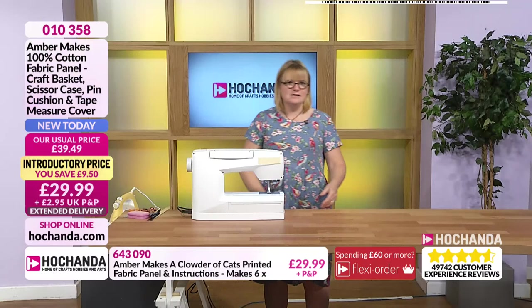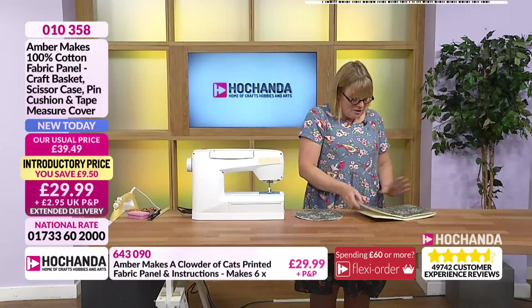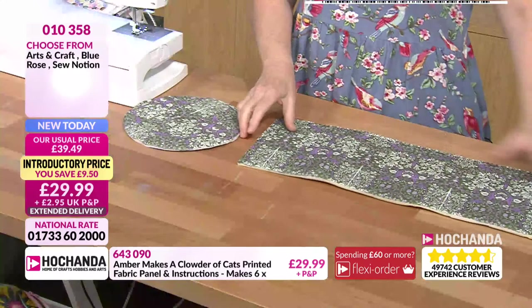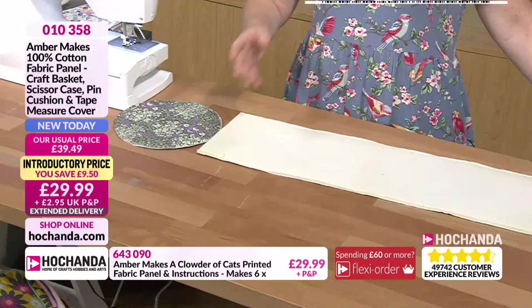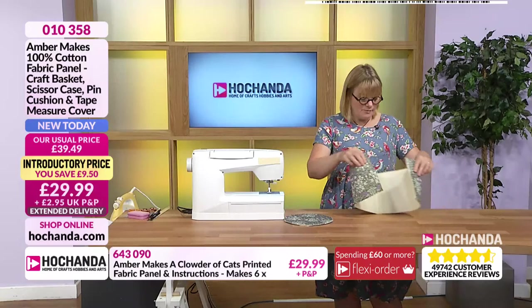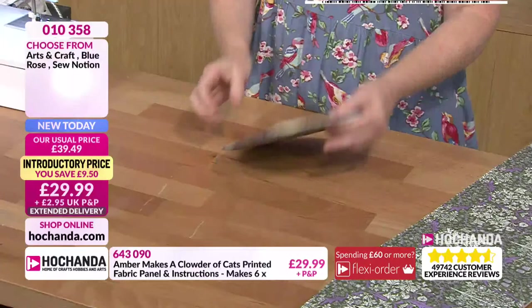Now I'm going to start with the craft basket. You have to put foam interfacing on — this is the outside of the craft basket and this is the base. You start off by sewing the foam to the outer base and do the same with the outer body, then sew the lining on as well. You could tack them on or sew them by machine — it's up to you. Now I'm going to show you how to make the pockets.